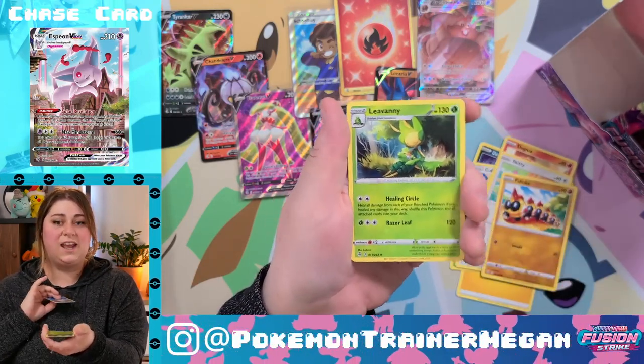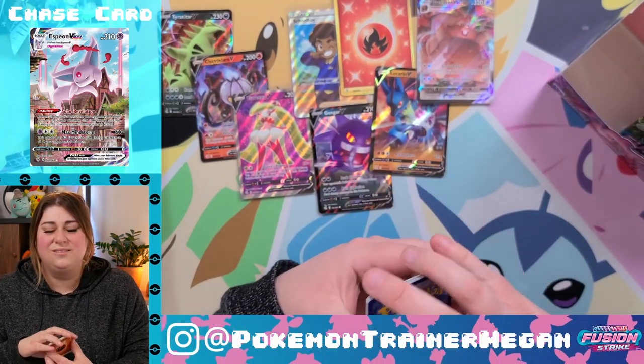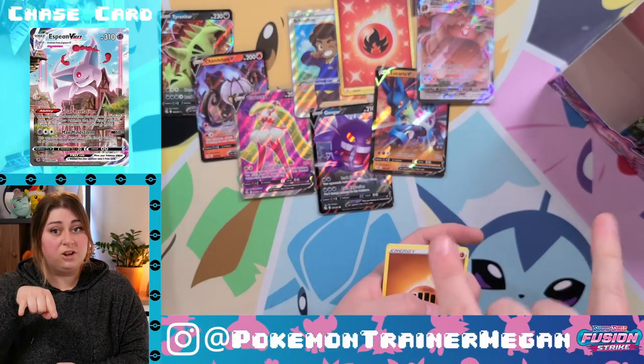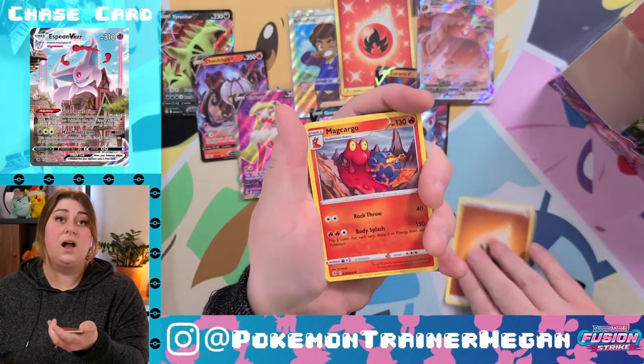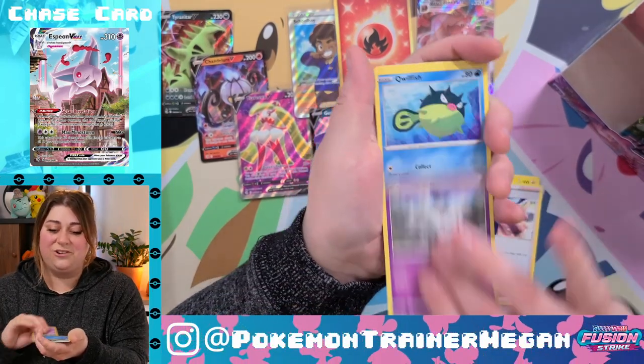Zarude, Eldegoss, Darkrai, Cufant, Gligar, Slugma, Skiddo, Phanpy, reverse holo Snom, and a Leafeon. I told my manager I was opening packs with him — I said 'that's the color you need to look out for.' He immediately got mad at me. I would have been mad at me too.